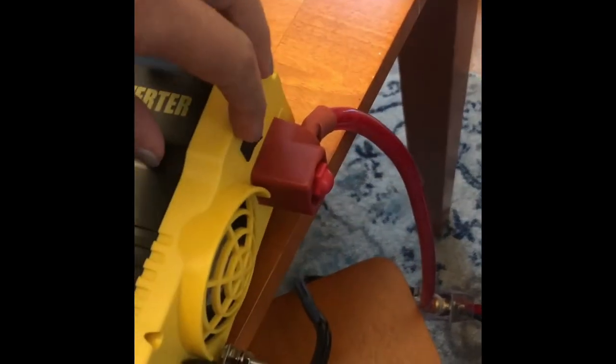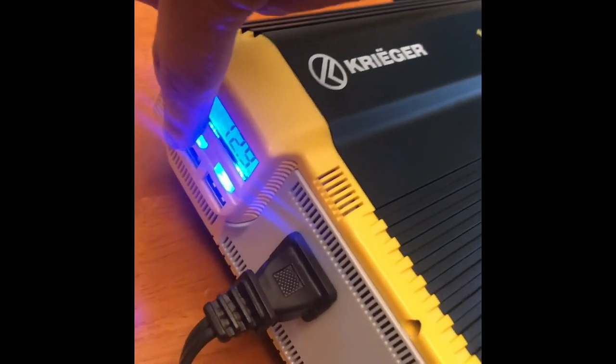Professional installation is recommended for such a powerful unit. With so much current being drawn, you'll also appreciate the wired remote power switch that can deactivate the unit when not in use, preserving your car battery.